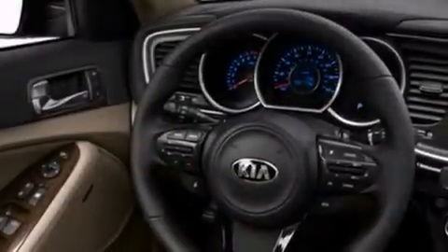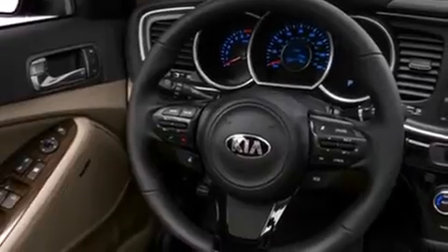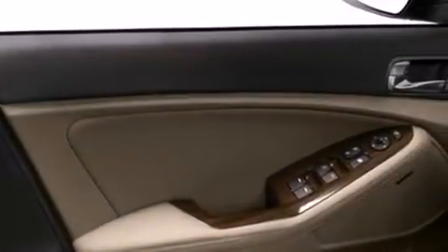All of the following features are included: air conditioning with automatic climate control, a split folding rear seat, cruise control, a CD player, and front side impact airbags.